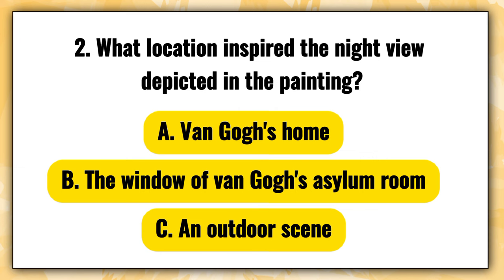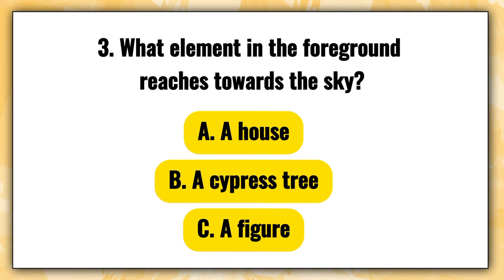Question 2 — What location inspired the night view depicted in the painting? A. Van Gogh's home, B. The window of van Gogh's asylum room, C. An outdoor scene. The right answer is B — the window of van Gogh's asylum room.